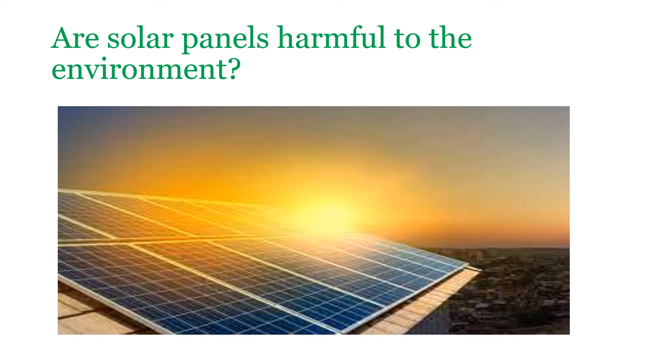Manufacturers of these panels have their own take-back system and recover cadmium and lead, as well as non-toxic metals such as silver, copper, and tellurium.